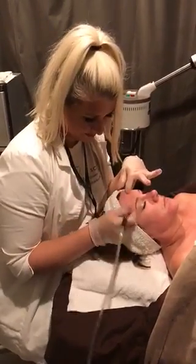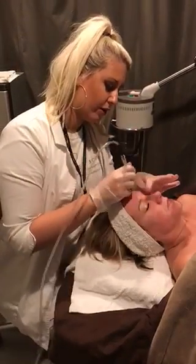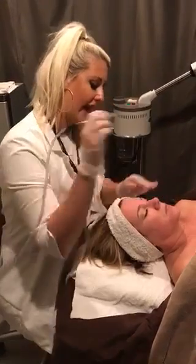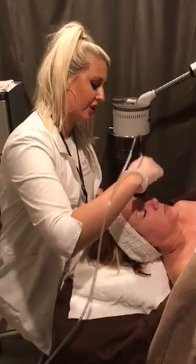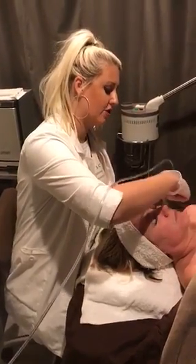Who would not be a good candidate for microdermabrasion? Somebody that wouldn't be a good candidate would maybe be somebody that is taking medications for acne like Accutane, or any type of medication that is going to make your skin hypersensitized, because it really will do more damage than good to your skin. So you definitely want to avoid those types of medications prior to getting a microdermabrasion.